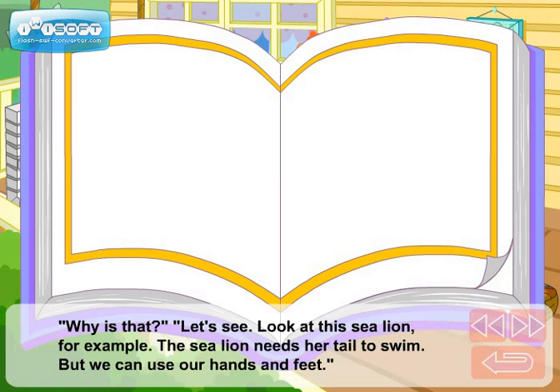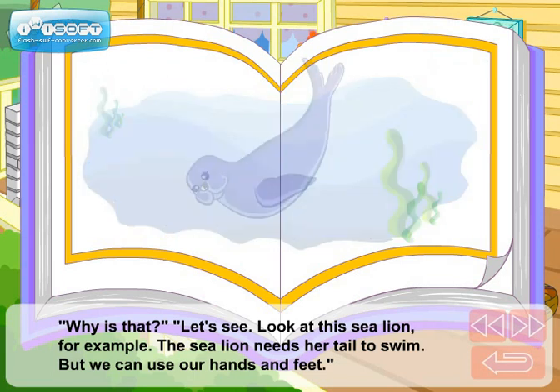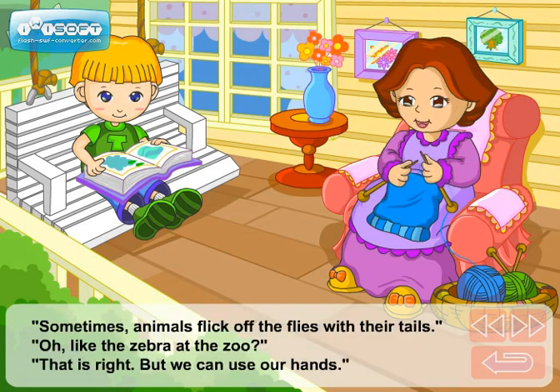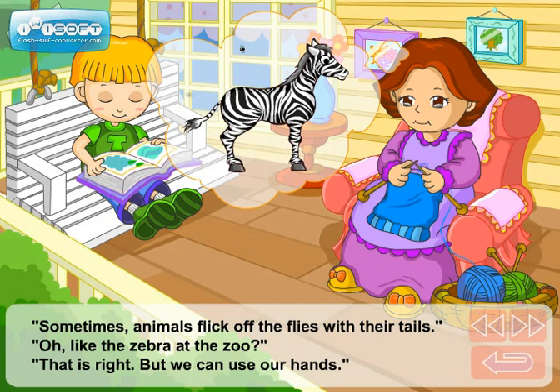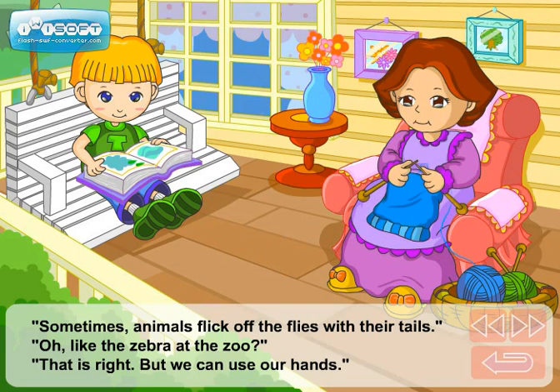Look at this sea lion, for example. The sea lion needs her tail to swim, but we can use our hands and feet. Sometimes animals flick off the flies with their tails. Like the zebra at the zoo? That is right, but we can use our hands.